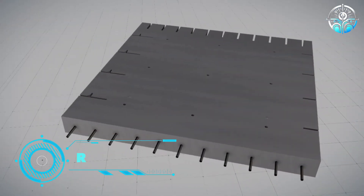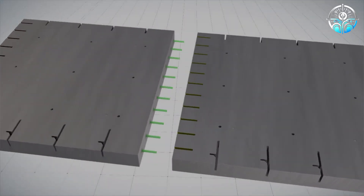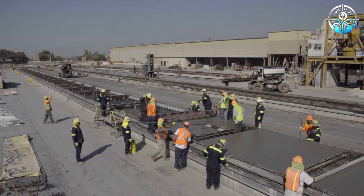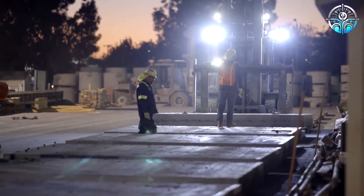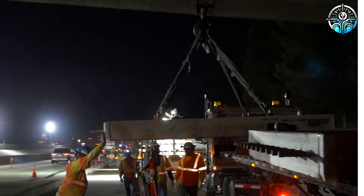Old Castle Precast. Old Castle infrastructure has been a positive force in people's lives for nearly 50 years through their innovative products and services. Specializing in precast concrete solutions, they recently tackled a major project — repairing a crucial 19-kilometer highway stretch north of Los Angeles, where their specialists were tasked with repairing this vital roadway.